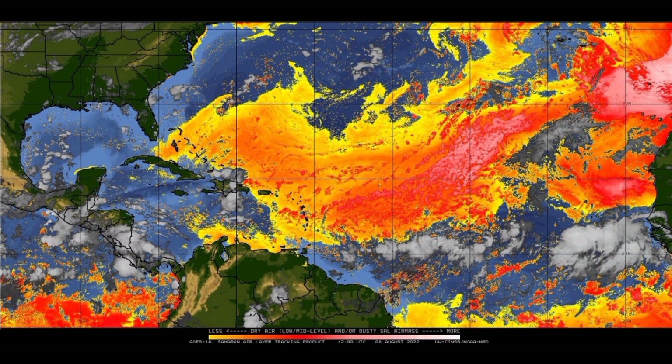Looking at the dry air map for the Saharan Air Layer, there is quite a bit of dry air out there, but the system is continuing westward into a region where there isn't a lot of dry air — which is why it has all that thunderstorm development right now. GFS is staying confident this thing will develop into a named storm and maybe even a hurricane. However, once it moves on a northwestward track, it will enter a region with a lot of dry air and will really have to struggle and persevere to avoid dissipating.